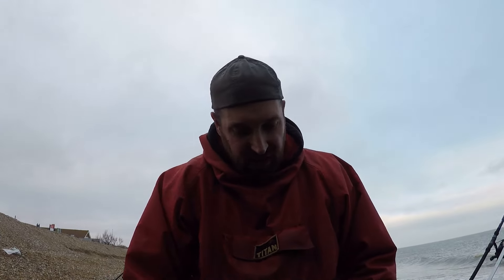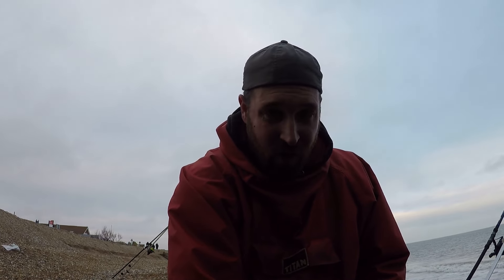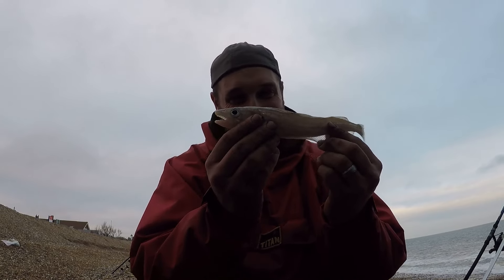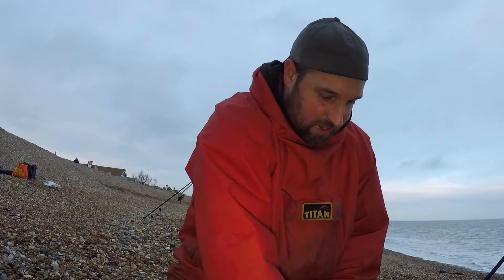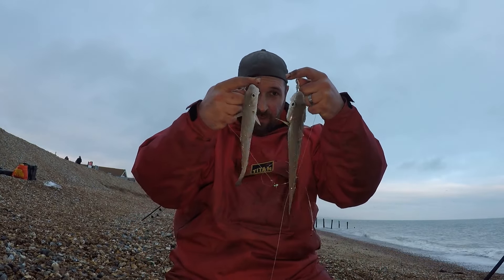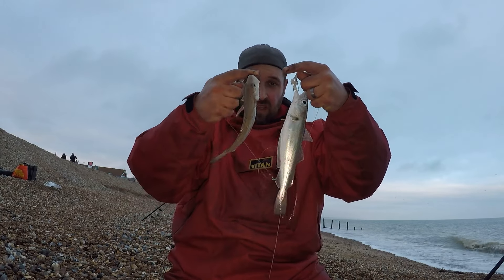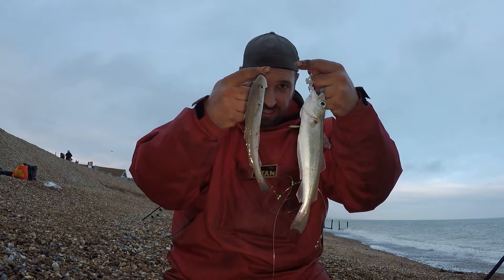I was about to give up all hope — it's been about an hour and a half since I had a fish, and I've been graced with this beautiful whiting. There we go, get him back in. So as the light starts to go, my good old pals the whiting come back in. This one's not too bad — a decent size actually. Two whiting to add to the collection today.